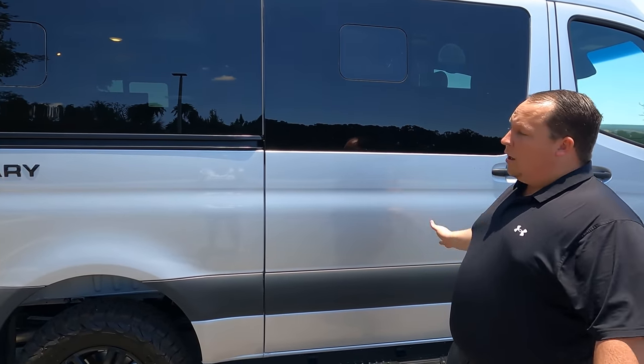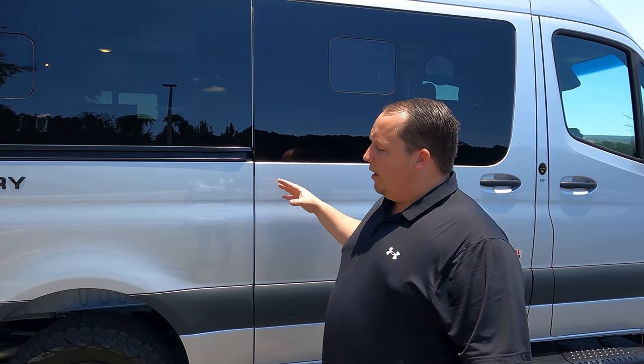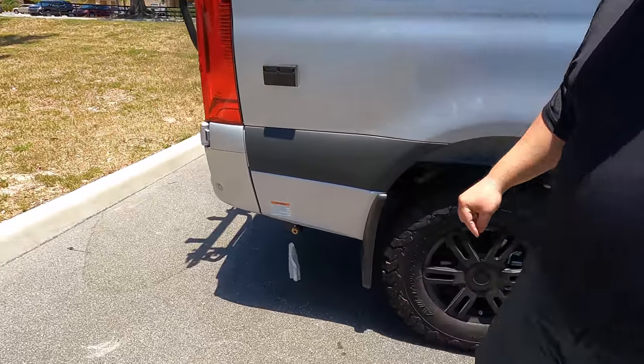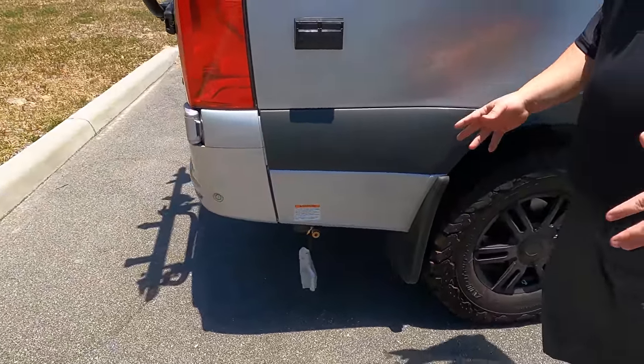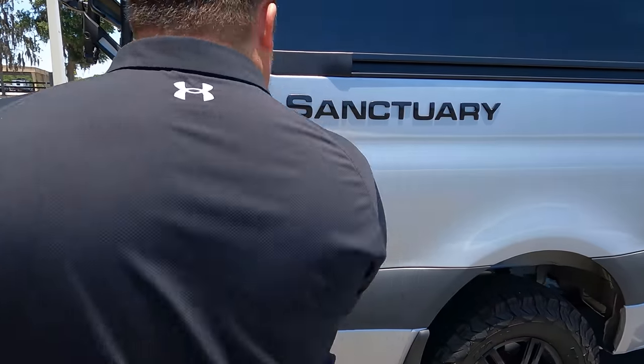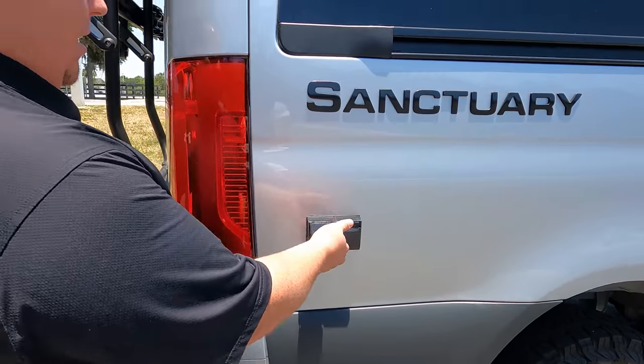Because this is a Thor Class B motorhome, they do the two-year limited warranty. There's a propane quick connect right there, meaning you can hook up a grill for camping. We've also got an electrical outlet on the exterior. This motorhome comes in four colors: silver, white, black, and a very dark blue.